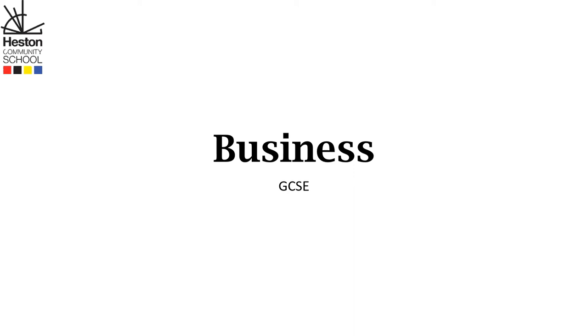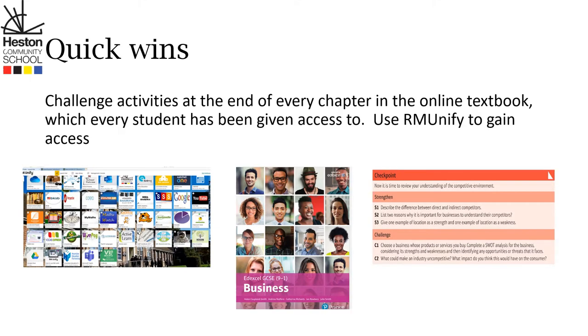Hello. To support your more able child in succeeding GCSE Business, they can do the following at home. Firstly, there are challenge activities at the end of every chapter in the online textbook which every student has been given access to. They need to go to their RMUnify, access the textbook, and they can look at the strengthened activities which are indicated with the letter C. If you don't know your RMUnify login or you can't access the online textbook, then make sure your child talks to his or her teacher.